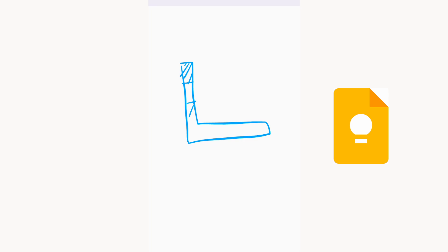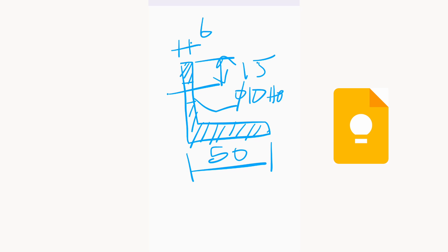With today's technology, the software in our mobile phones from Google called Google Keep helps us to make sketches on the go and then share with our team.